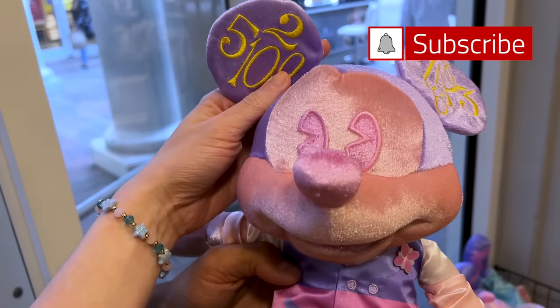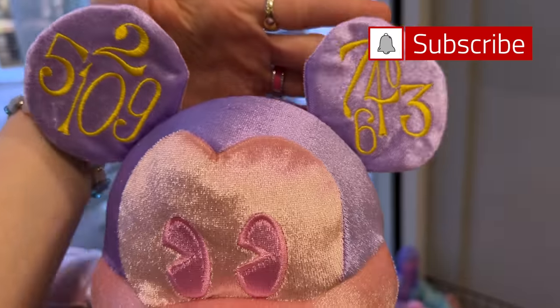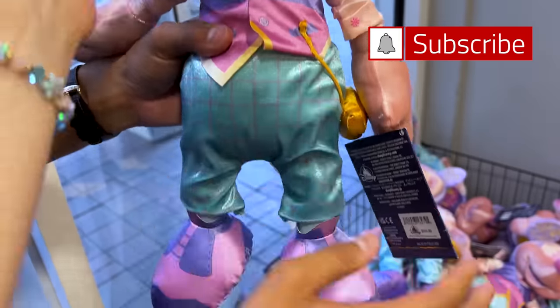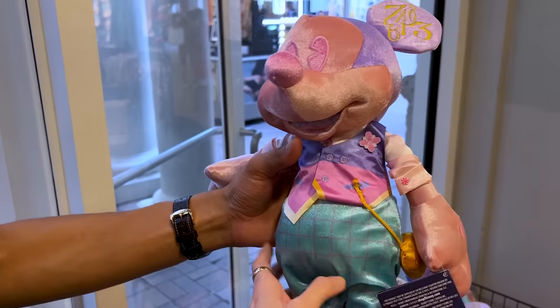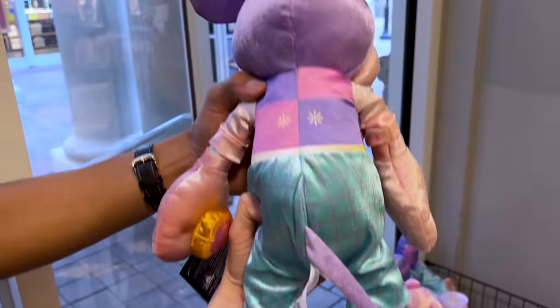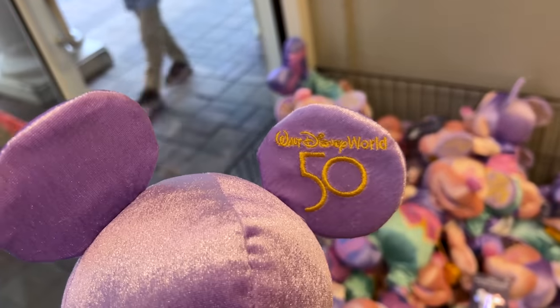First thing I spot is a Mickey plush — but not just any Mickey plush. This is from the Mickey Mouse Main Attraction Series, specifically Small World. Look at him all pastel, Mickey dressed up with the numbers. I love this plush. Originally $35, so $10 is a deal. It is Series 4 of 12, and remember this is a 50th Anniversary collection.